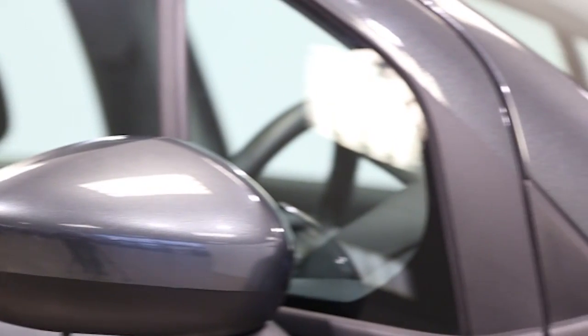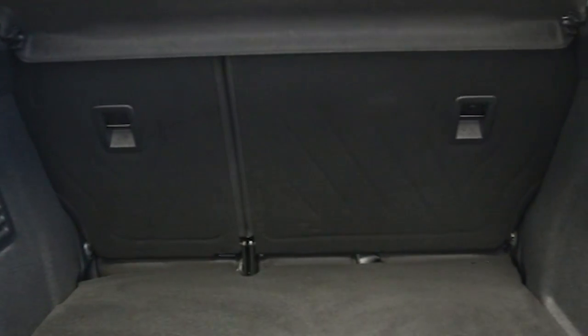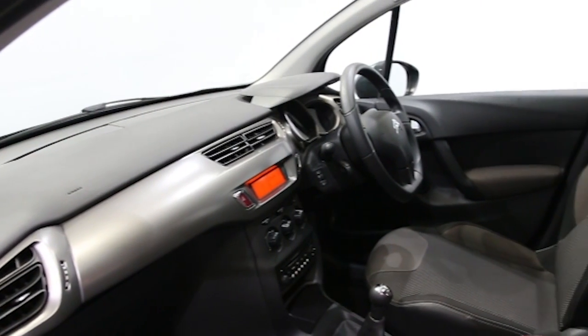Key features include one private owner, air conditioning, panoramic windscreen, CD player, alloys, electric windows and mirrors, Bluetooth phone connectivity, and cruise control.